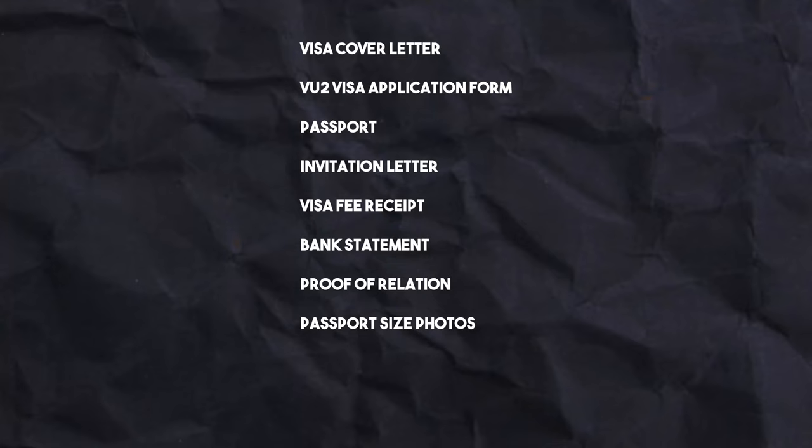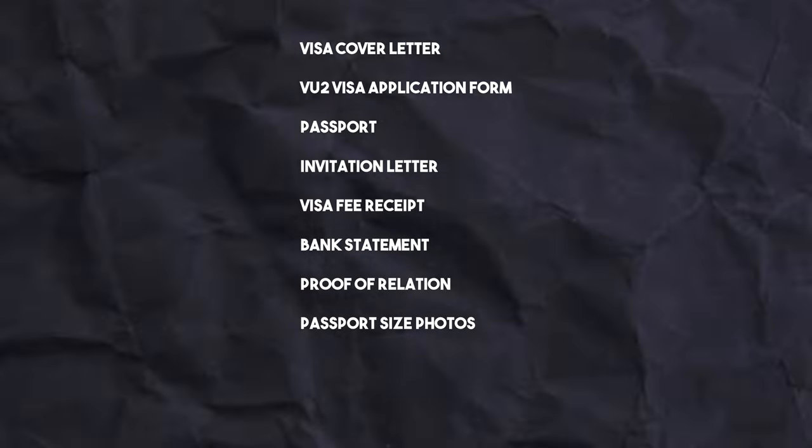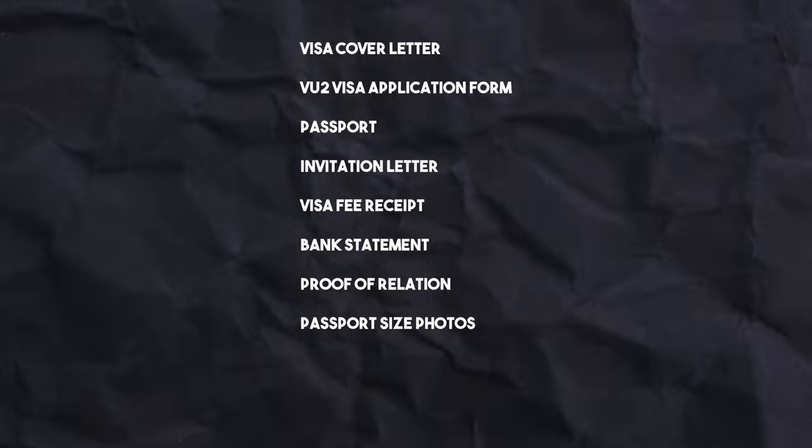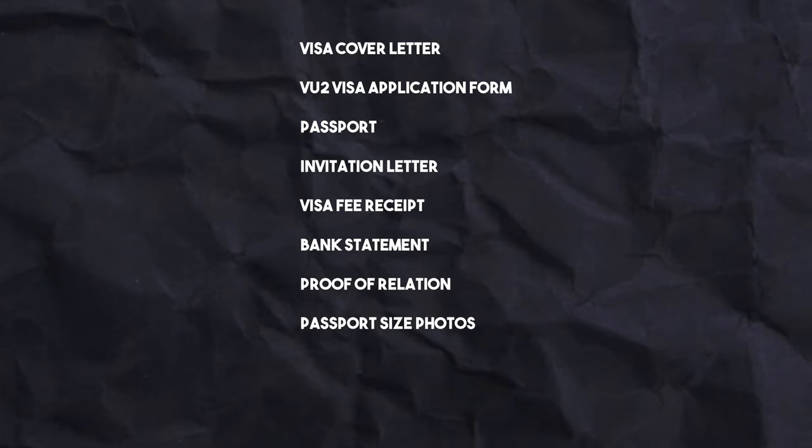These documents may include a completed visa application form, a valid passport, passport-size photographs, proof of your relationship to the person you are visiting — for example, a marriage certificate or birth certificate — and proof of financial means, such as bank statements.